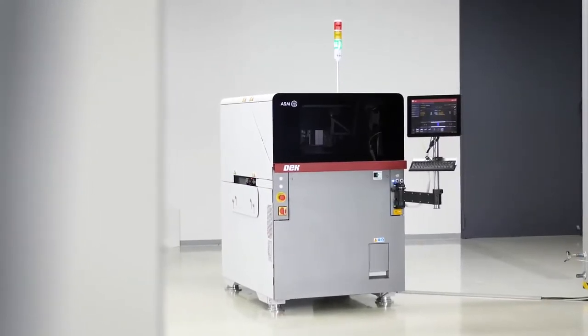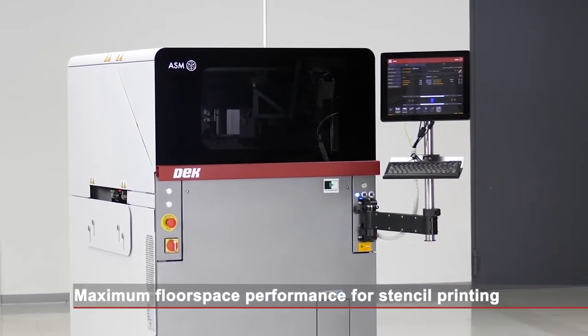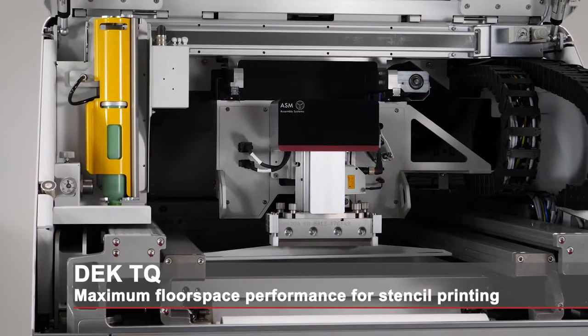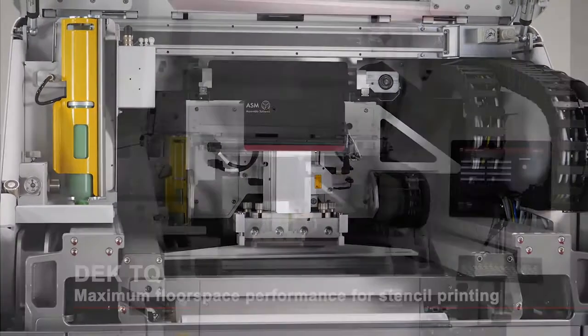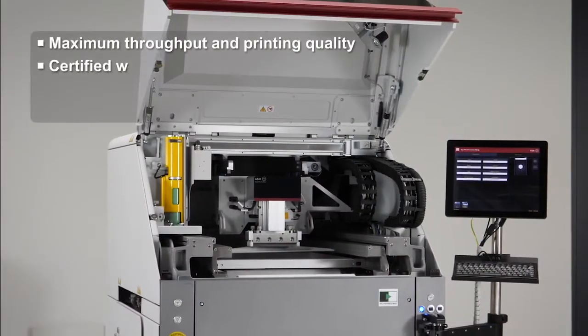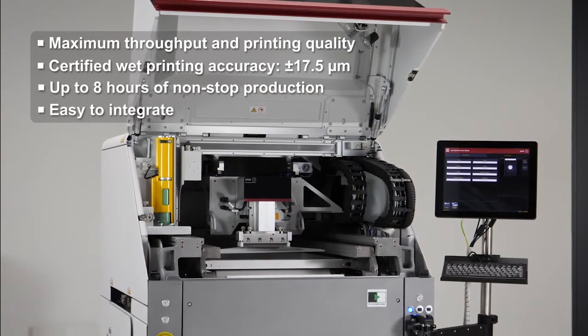With its DEC-TQ, ASM is introducing a totally new printer platform that pushes the limits in stencil printing and sets new benchmarks for throughput, floor space performance and precision. The DEC-TQ is the modern printing solution for the smart factory that can be easily integrated.